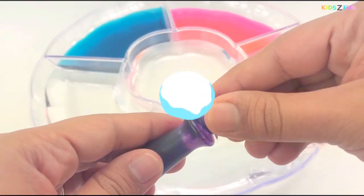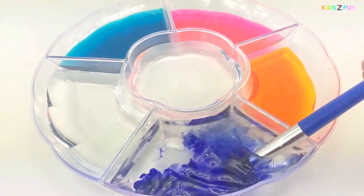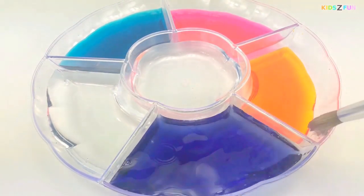Let's try purple! Purple color, purple color, where are you? Purple!